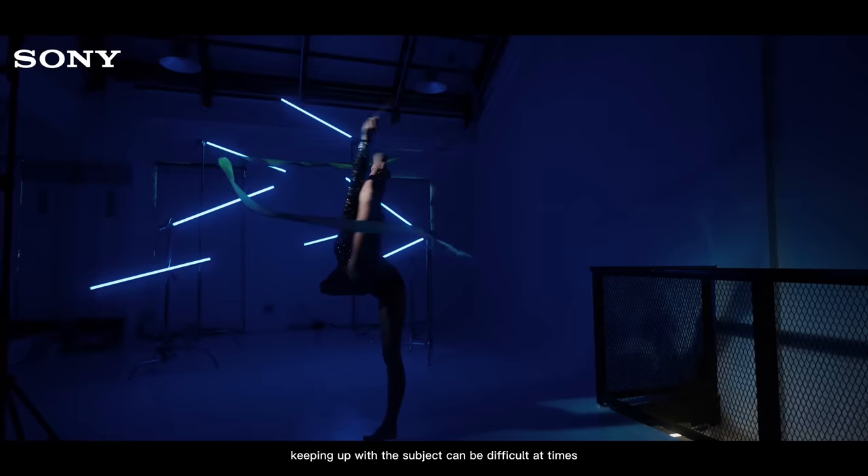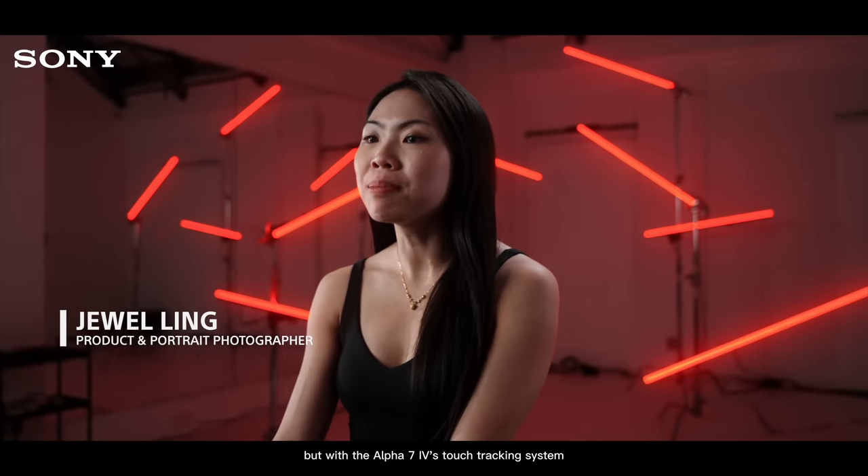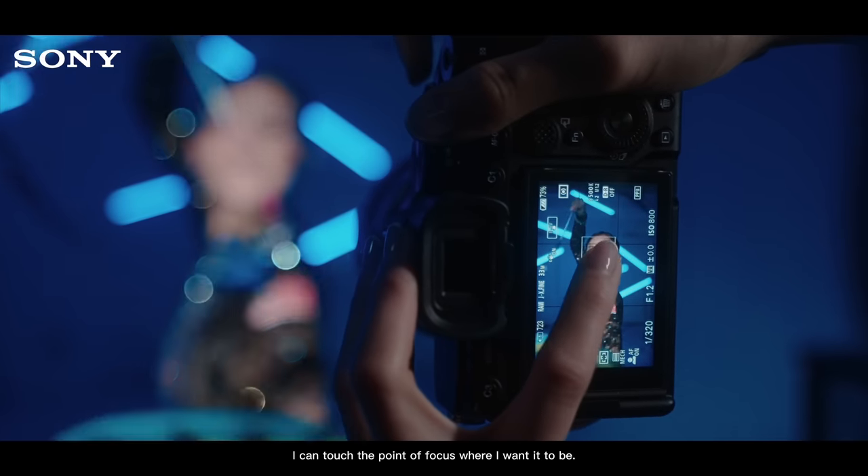Most of our shoots involve a lot of motion. Keeping up with the subject can be difficult at times, but with the Alpha 7 Mark IV touch tracking system I can touch the point of focus where I want it to be.